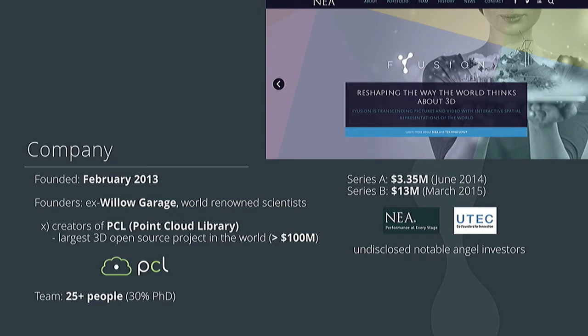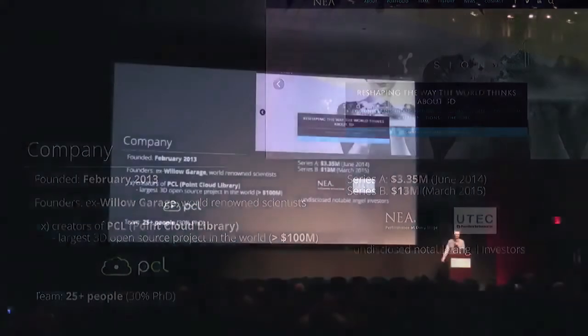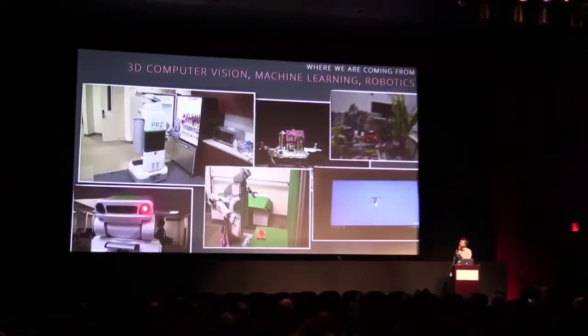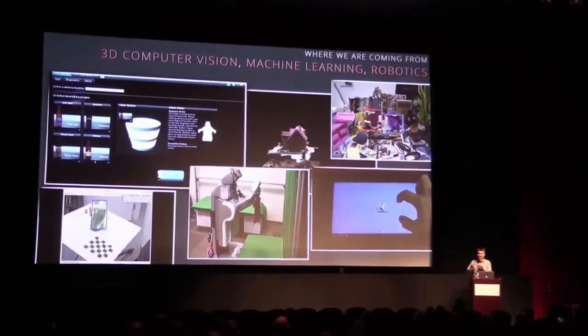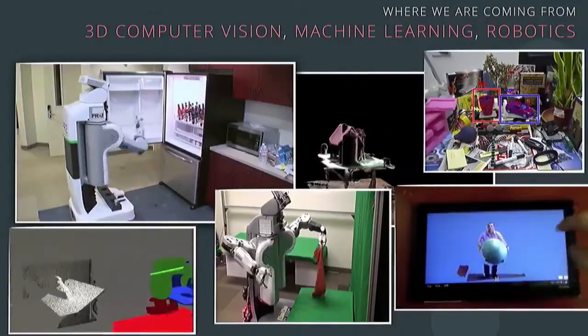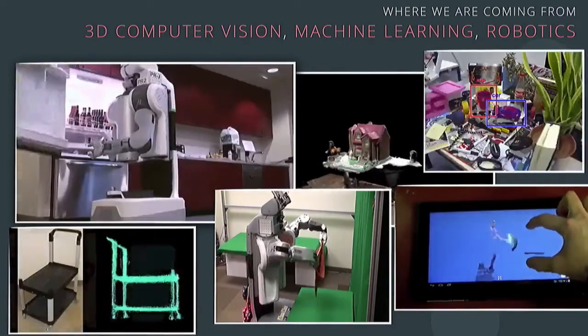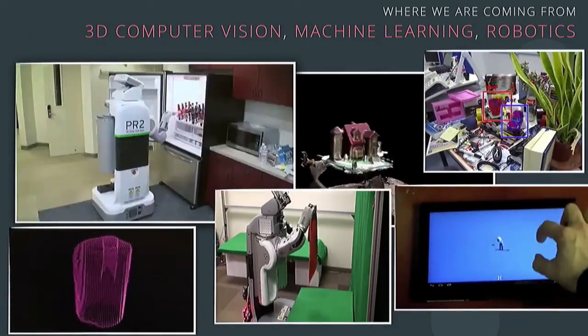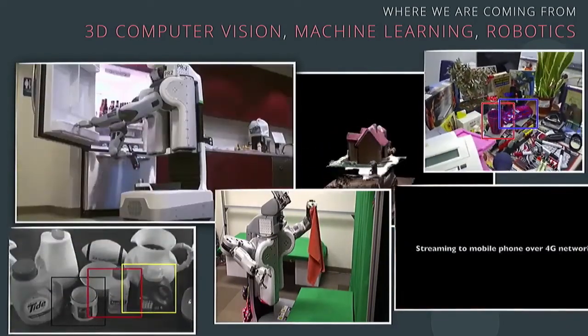We realized that building the commended data from Star Trek might take a little bit longer than initially anticipated, so we started spinning off companies - about nine companies in two and a half years. The reason we started Fusion is because we got frustrated just working on building blocks and research algorithms without really taking one thing all the way. Fusion was created to take all that know-how, narrow it down to one particular problem, build something vertically, and go directly to market. The team is about 25 people, and we just closed the Series B.